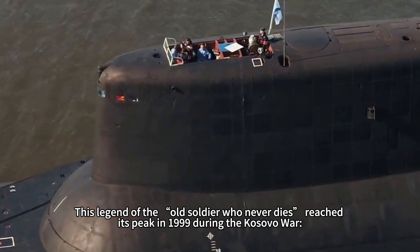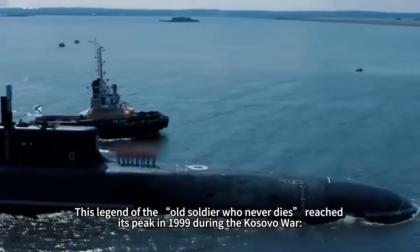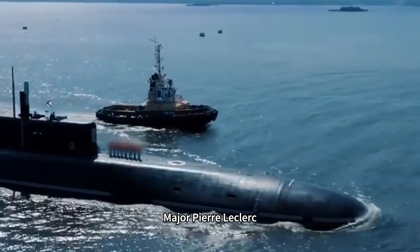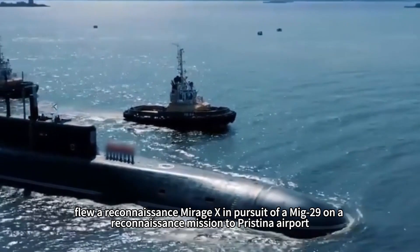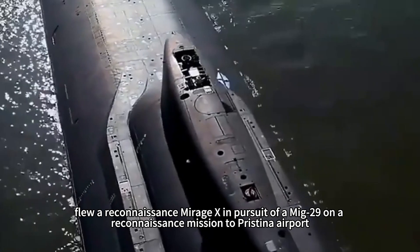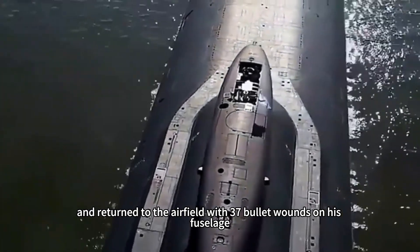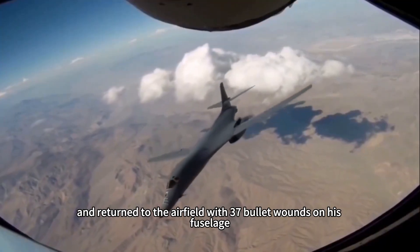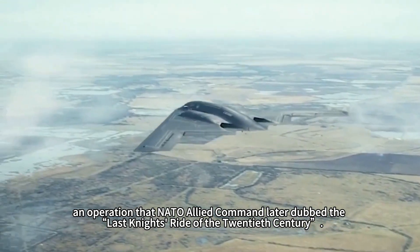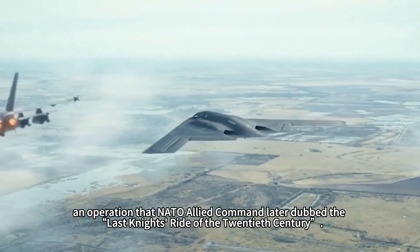This legend of the 'old soldier who never dies' reached its peak in 1999 during the Kosovo War. Major Pierre Leclerc, then 38 years old, flew a reconnaissance Mirage IVP on a mission to Pristina airport in pursuit of a MiG-29, and returned to the airfield with 37 bullet holes in his fuselage — but still landed safely. NATO Allied Command later dubbed the operation 'the last night's ride of the 20th century.'